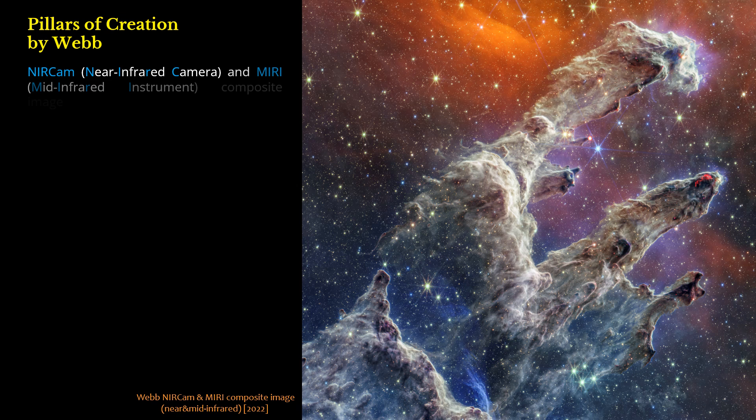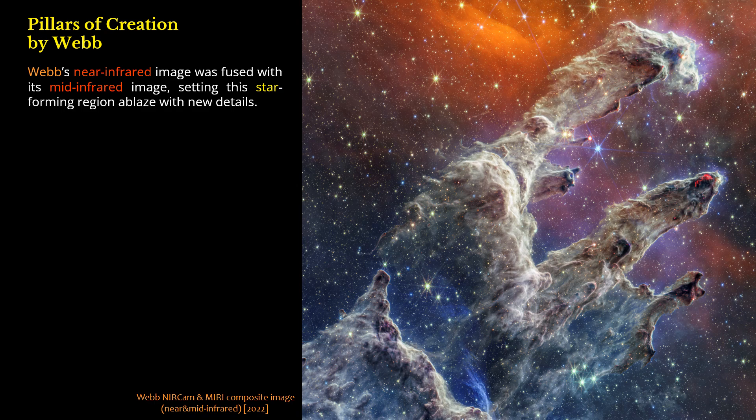NIRCam (near-infrared camera) and MIRI (mid-infrared instrument) composite image. Webb's near-infrared image was fused with its mid-infrared image, setting this star-forming region ablaze with new details.